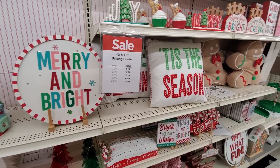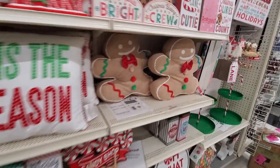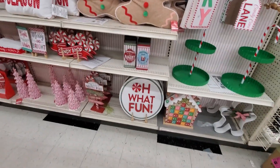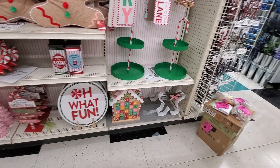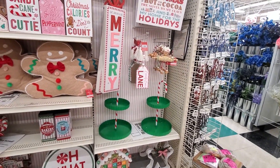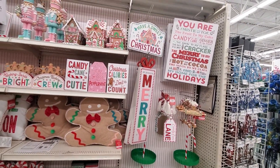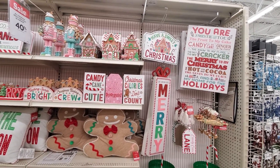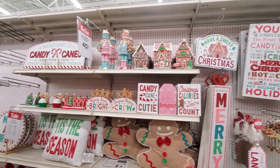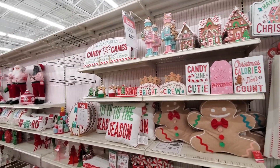Merry and bright. Tis the season. Look at the adorable gingerbread pillow. More advent calendars. A classy white gingerbread. This little sign that says Candy Cane Lane. And some cute, adorable Christmas houses. And some nutcrackers — which one is your favorite? Let me know in the comments below.